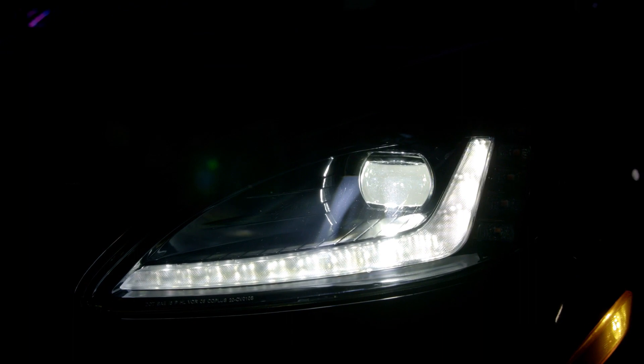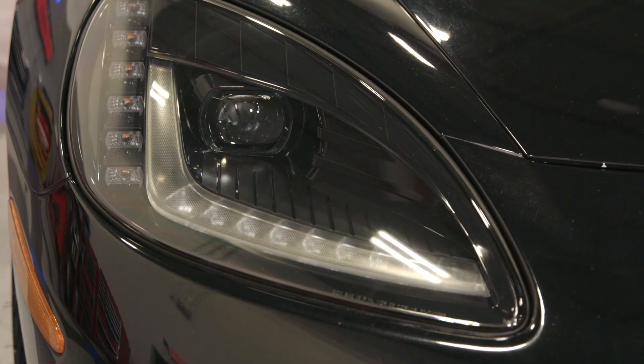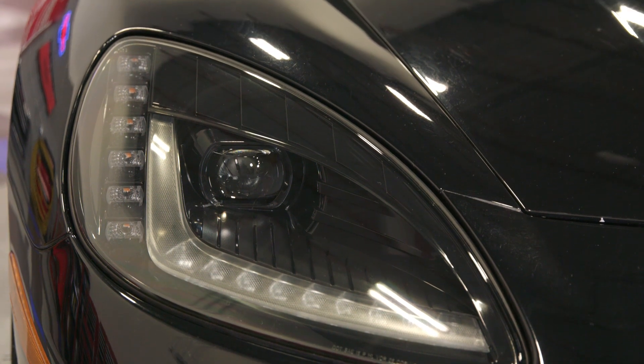What I really love about this light is how the bright white DRL bar nicely follows the bottom edge, while still leaving room for the signal lights to run vertically along the outer edge. These lights, even before you turn them on, will do wonders to improve the looks of your C6.